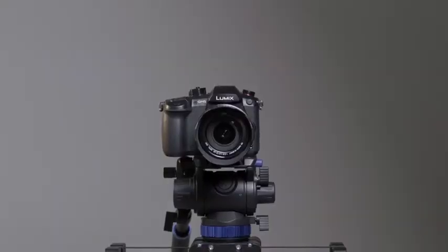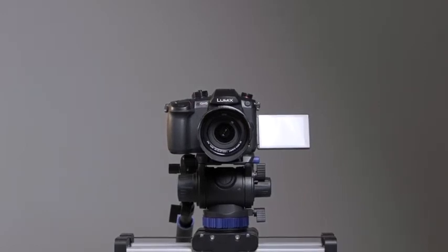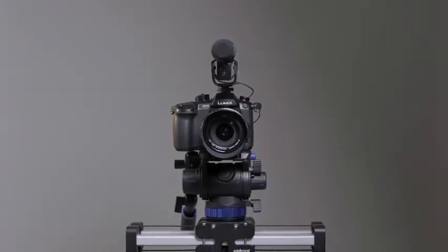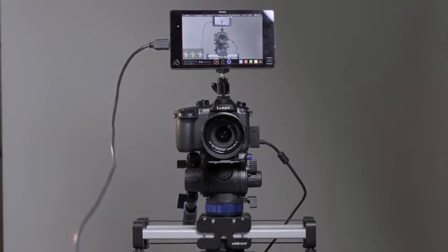At $2,500, the GH5S is more expensive than the GH5, but it offers cinematic video quality that can't really be matched by any other hybrid mirrorless camera. It's a shining example of not just how far video technology has come, but also how approachable it is today. For all the other one-person crews out there, the GH5S enables you to be more effective in more situations than ever before — letting you do more in less time on a lower budget, all while still delivering higher quality results.